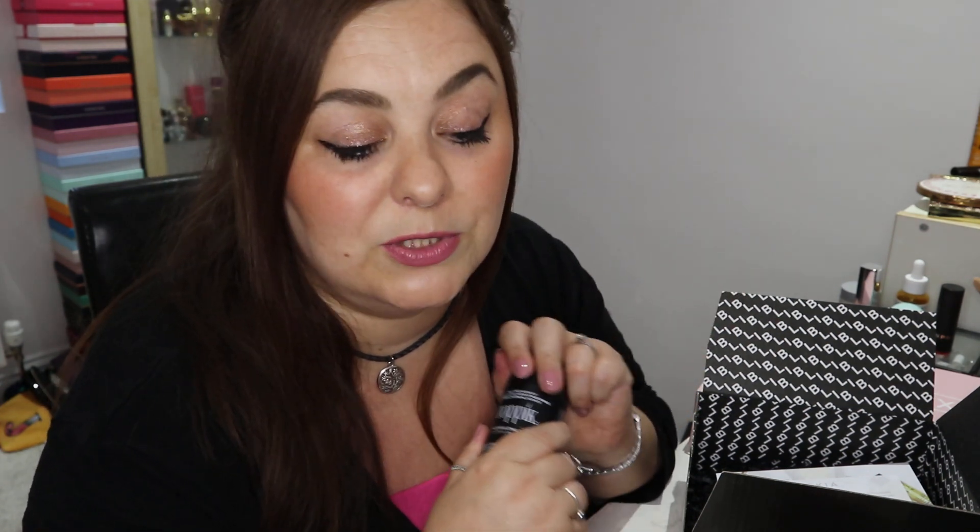I had to get another one of these. Price-wise I believe they're worth about £40, though it varies from site to site. I had been struggling to find products for my sixth pick, so this was my final pick — I thought, you know what, I actually thought it was really quite decent, so I'll just get another one.